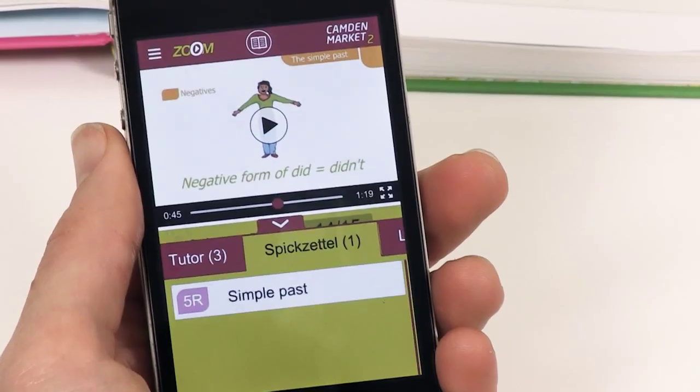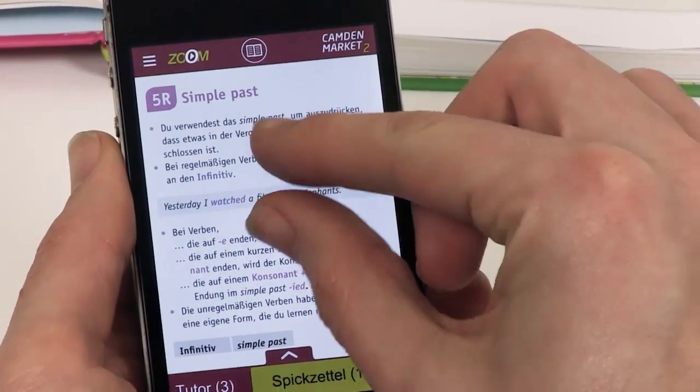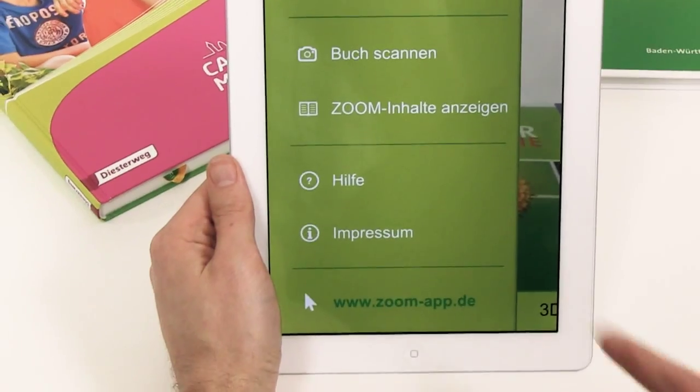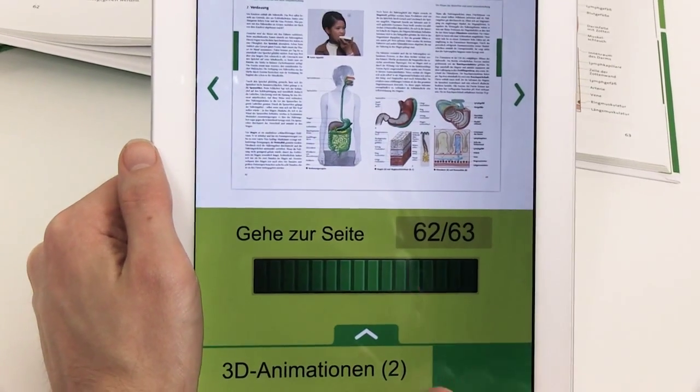As a result, Zoom is perfect for individualized teaching and independent home learning for many subjects. Via the side menu, users can see which pages contain additional content and flick through and open them with ease.